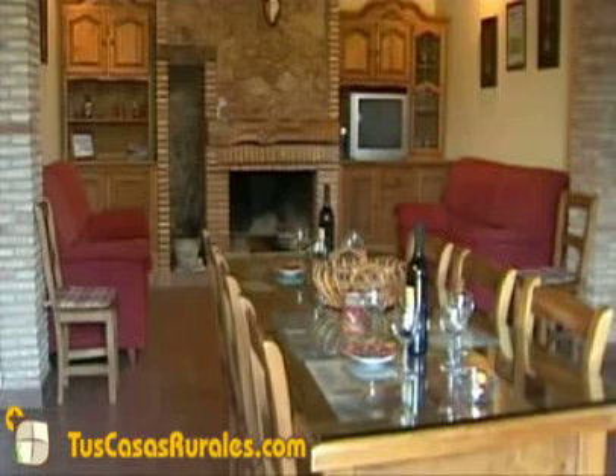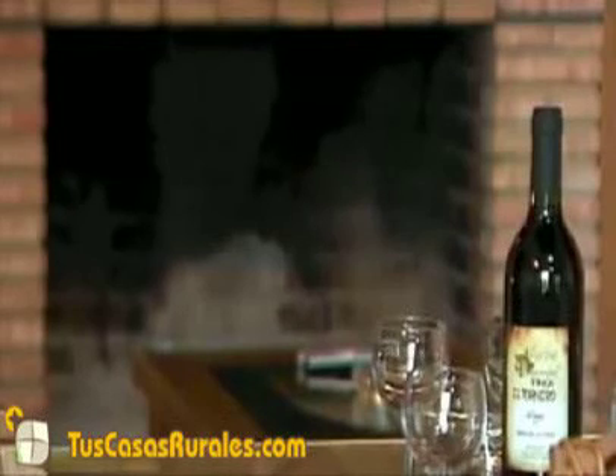La planta baja se completa con un amplio salón con chimenea de piedra y una gran mesa para diez comensales, junto a una amplia cocina con vitrocerámica, frigorífico, lavadora, microondas y lavavajillas.